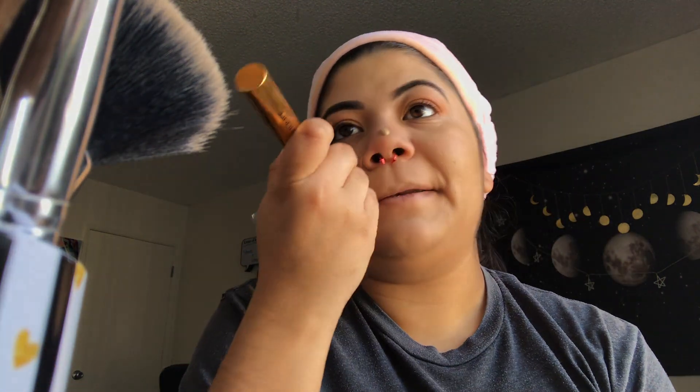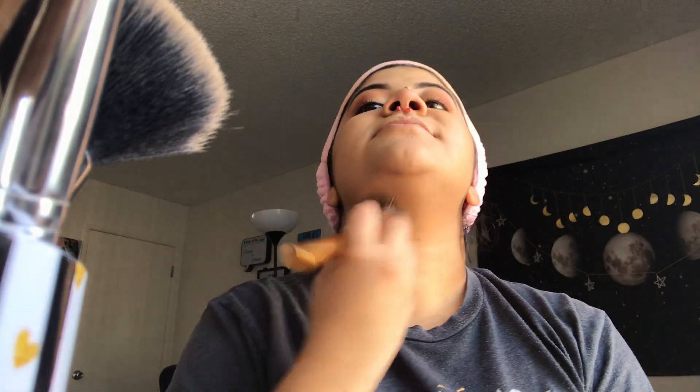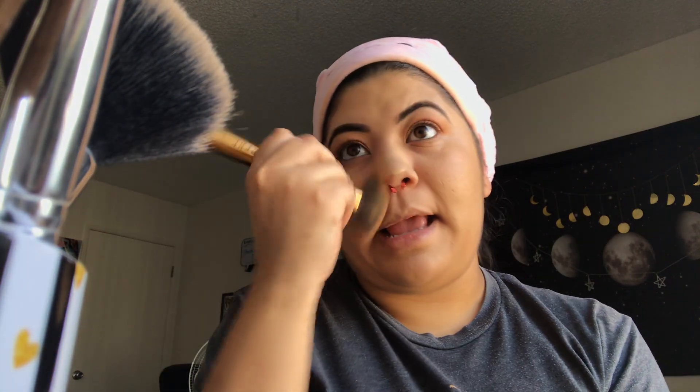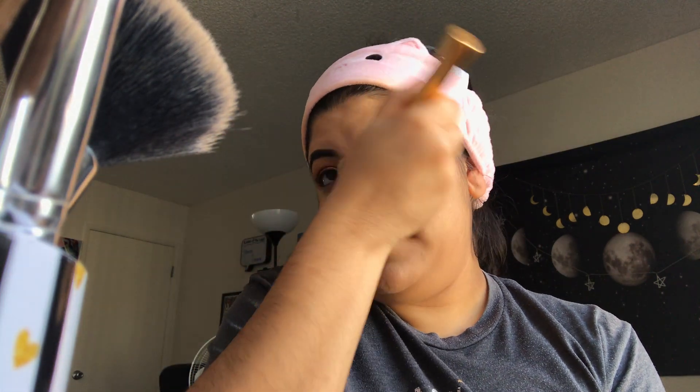Don't forget to bring your foundation down to your neck so that it can blend seamlessly and match your face. Just kidding — I hate when people say that. Like, who are you to tell me I look awkward? I already look awkward enough.